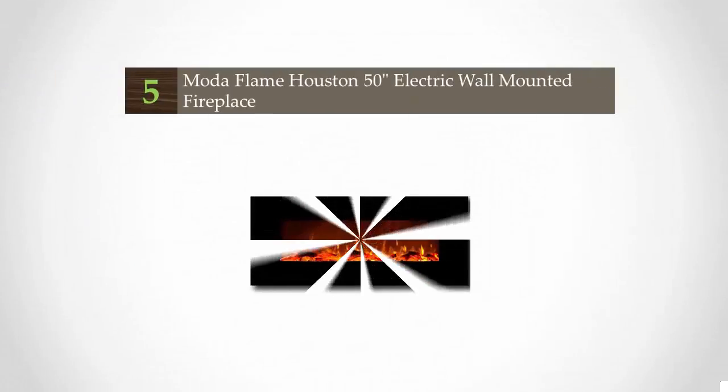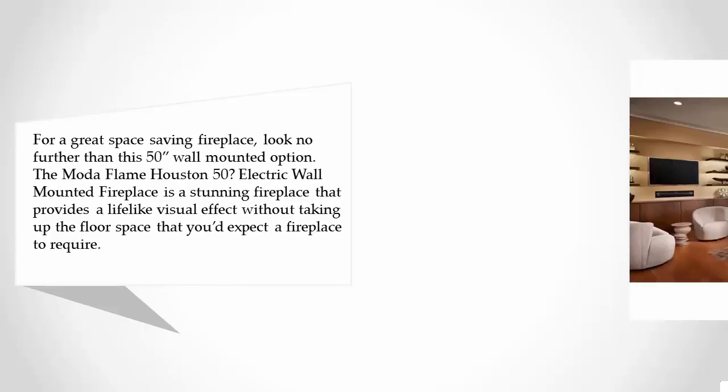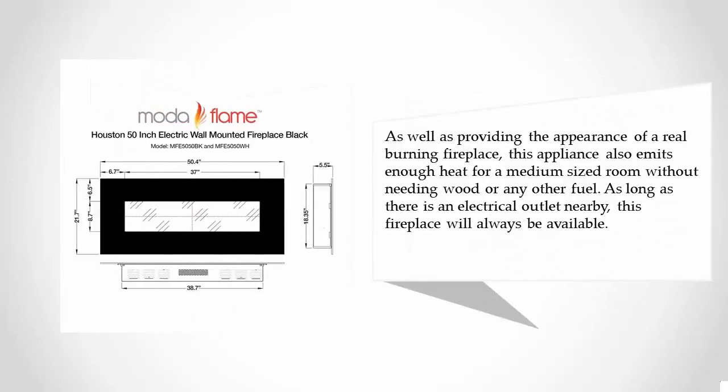Starting at number five, for a great space-saving fireplace, look no further than the ModaFlame Houston 50 electric wall-mounted fireplace. It is a stunning fireplace that provides a lifelike visual effect without taking up floor space, while still providing the appearance of a real burning fireplace. This appliance also emits enough heat for a medium-sized room without needing wood or any other fuel — as long as there is an electrical outlet nearby, this fireplace will always be available.